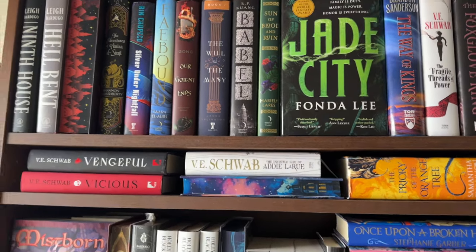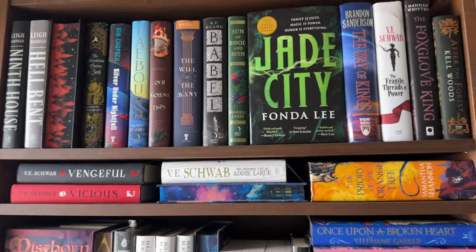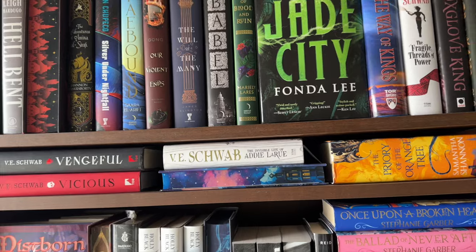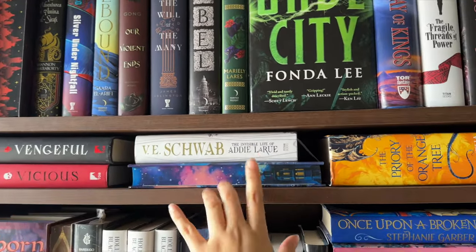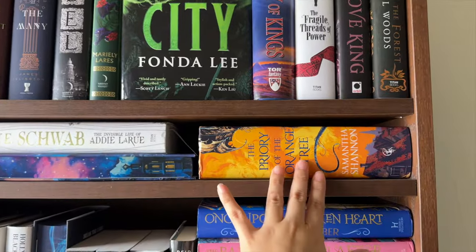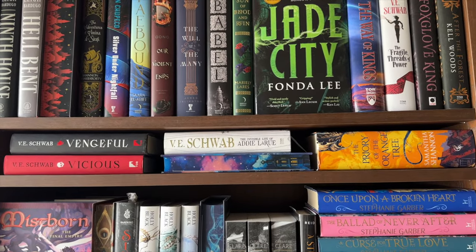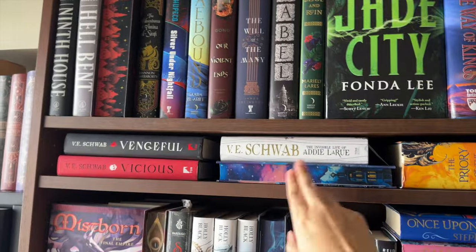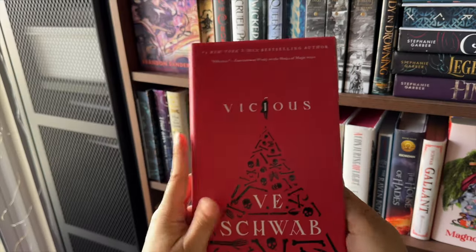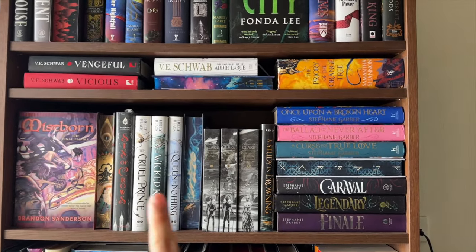Moving on to this very thin shelf — adding it reduced the capacity of my bookshelves but it's worth it so books can stand properly instead of being stuck. The books here aren't organized by any particular method; they're just the ones that fit. I have the Villains duology, Adela Rue, a fairyloot edition whose name I'm forgetting, and the chunky Priory of the Orange Tree. My favorite from this shelf is a tie between Adela Rue and Vicious — I think I gave Vicious five stars, so I'll give it to Vicious.